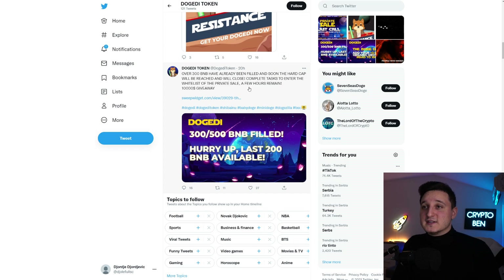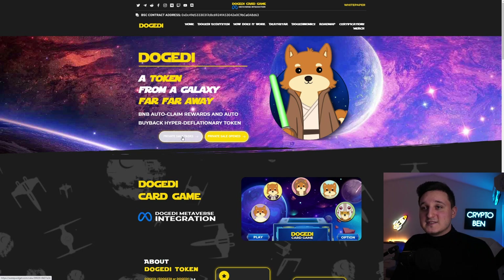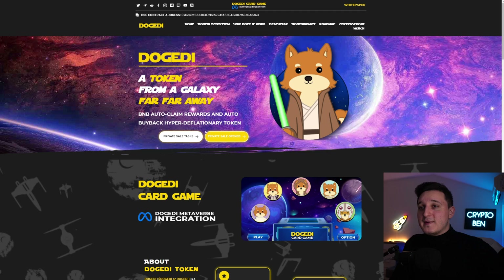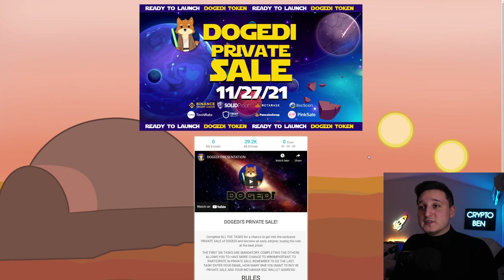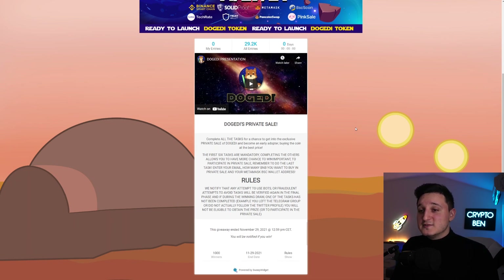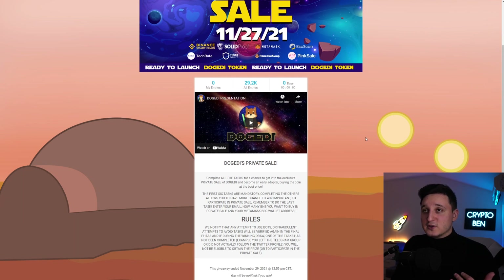Complete tasks to enter the whitelist of the private sale — a few hours remain. There's a $10,000 giveaway. If you go to their website, you can see the private sale tasks and when the private sale opens — you can still join if you want. I recommend going to their Telegram to ask how you can join. There are almost 30,000 entries, so a lot of people are interested.